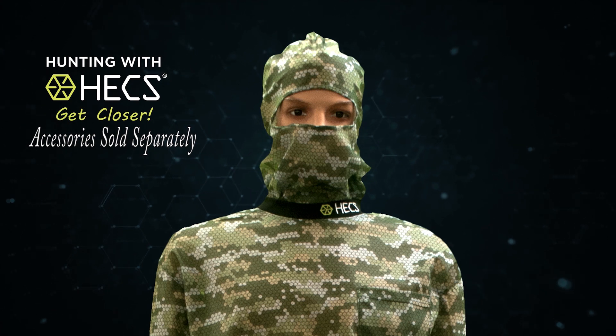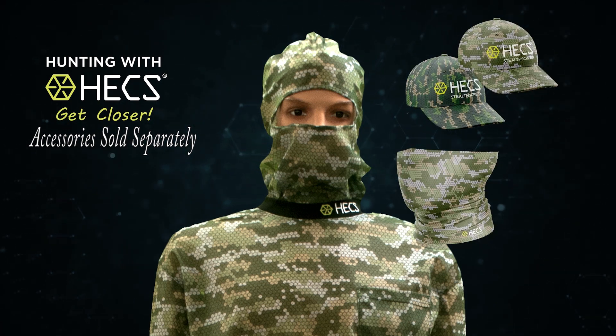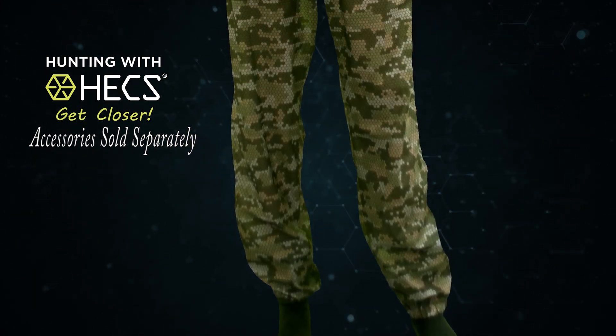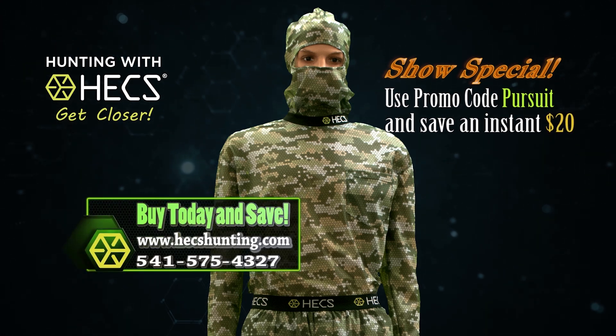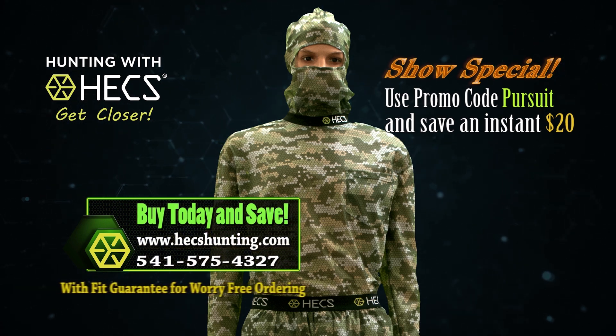Additional accessories sold separately include the Hex hat, our versatile multi-rag that can be worn in a variety of ways, camo gloves made of a lightweight stretchy material, and a heavyweight over-the-calf sock. All accessories have the Hex grid woven right in. Order right now and use the promo code to save on your order of a complete Hex suit. Visit our website to learn more about our full line of clothing and accessories as well as our fit guarantee for worry-free ordering.